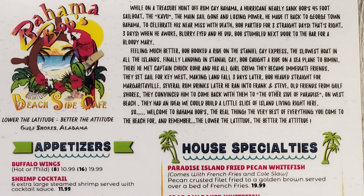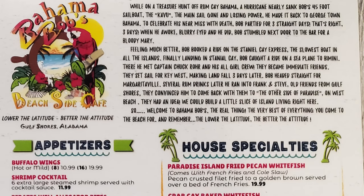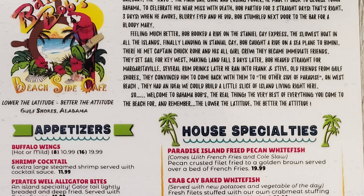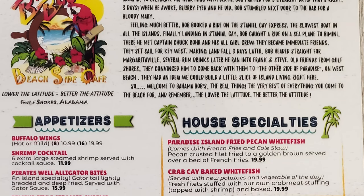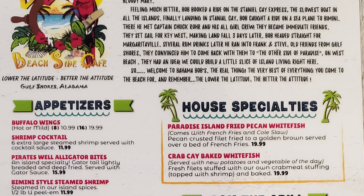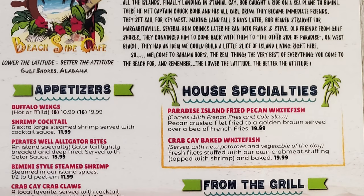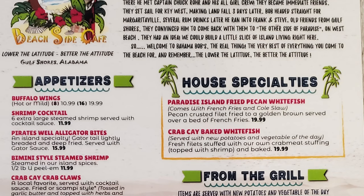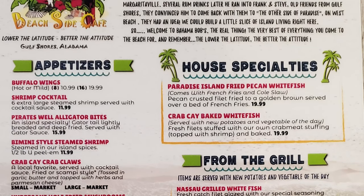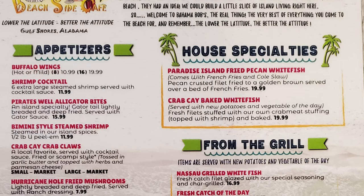The menu starts off with a story. While on a treasure hunt off Rum Cay, Bahama, a hurricane nearly sank Bob's 45-foot sailboat, the Cabu. The mainsail gone and losing power, he made it back to Georgetown, Bahama. Bob partied for three straight days to celebrate his near brush with death, and when he awoke, stumbled next door to the bar for a Bloody Mary. He then booked a ride on the Stan Yelke Express, caught a seaplane to Bimini, met Captain Chuck Roar and his all-girl crew, and set sail for Key West. Eventually Bob ran into old friends from Gulf Shores who convinced him to come back and build a little slice of island living on West Beach. Welcome to Bahama Bob's — the lower the latitude, the better the attitude.